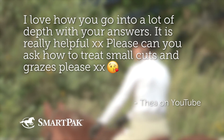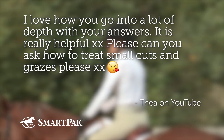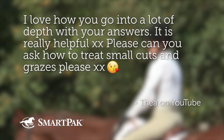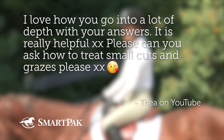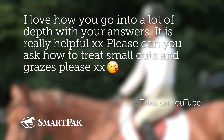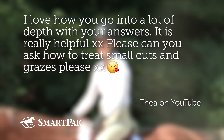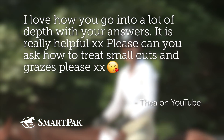Our first question was asked by Tia on YouTube. She says, 'I love how you go into a lot of depth with your answers. It's really helpful. XX' — which I think are kisses, because the O's are hugs — and then a kiss emoji, which I think confirms the X's are kisses. She asks, 'Please can you ask how to treat small cuts and grazes?'